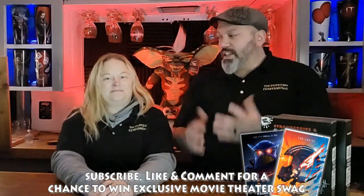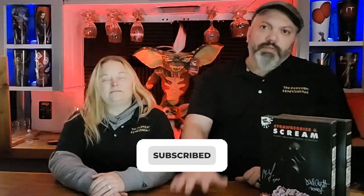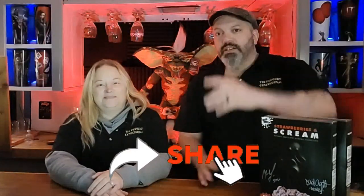Don't forget it is the quest for 5,000 subscribers, and this is essentially the kickoff to Scream month a little bit early. You can help us get there by liking, subscribing, and sharing. Every video that gets 25 comments and 25 likes — at 25, 50, and 75 you will win a prize; at 100 likes and 100 comments you will win a bigger prize. When we hit 5,000 subscribers, you get a chance to win a box of Strawberries and Scream cereal from the UK signed by Matthew Lillard and David Arquette, and possibly Rose McGowan.